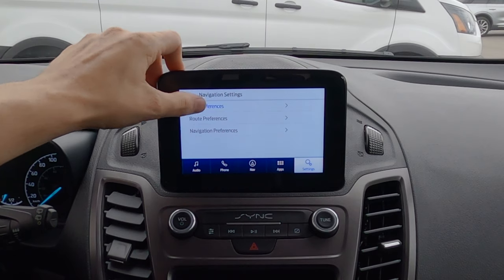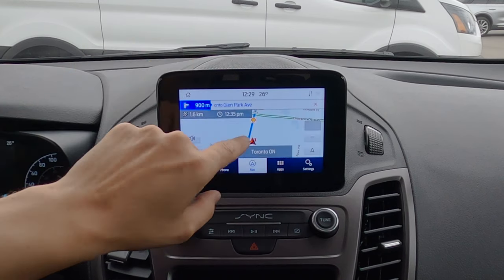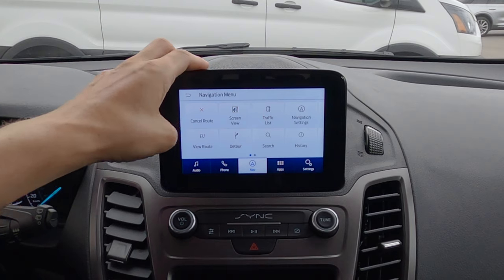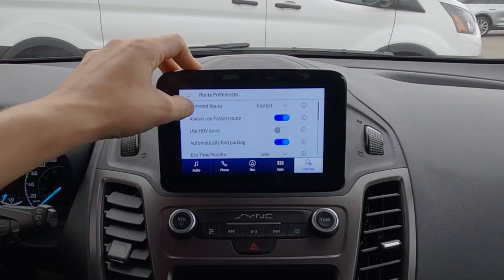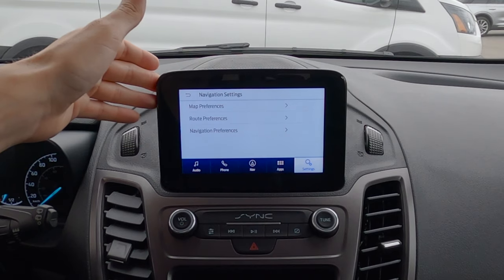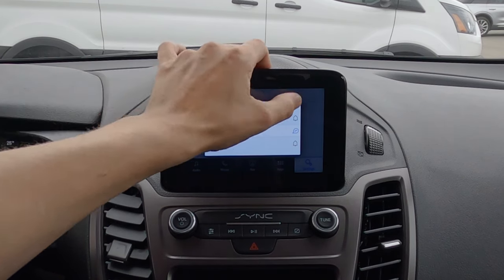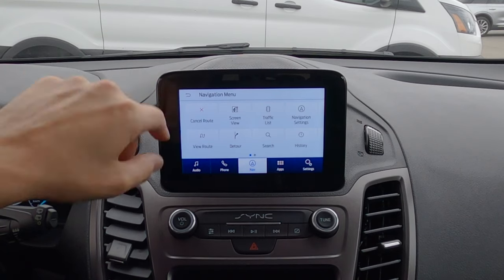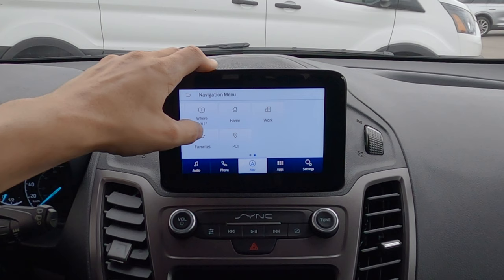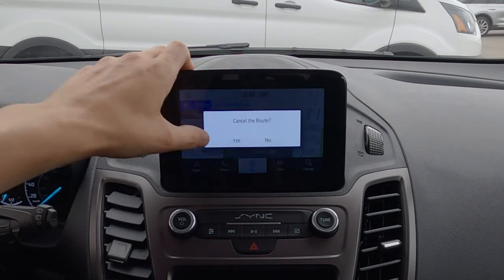Jumping into navigation settings, we've got options for 3D model, breadcrumbs, and point of interest icons. Breadcrumbs is a neat feature — as you drive through the map it leaves little dots showing where you've been, like Hansel and Gretel. For route preferences we can choose fastest, shortest, or most eco-friendly, and can avoid freeways, toll roads, and things like that. Navigation preferences let us set voice command prompts to voice and tone, just voice, or tone only. We can also view our route, detour, search history, and set home and work addresses.